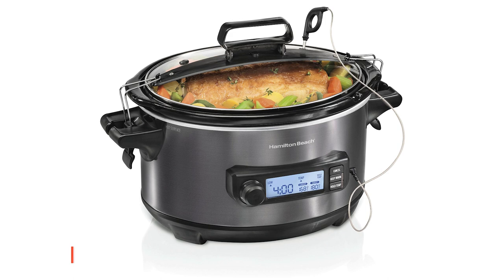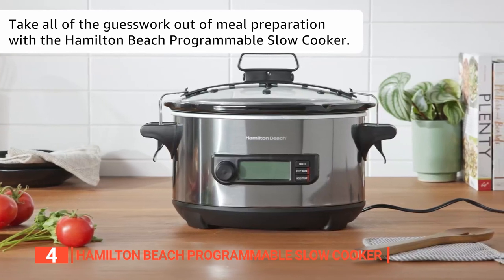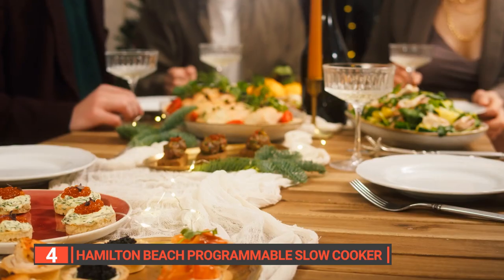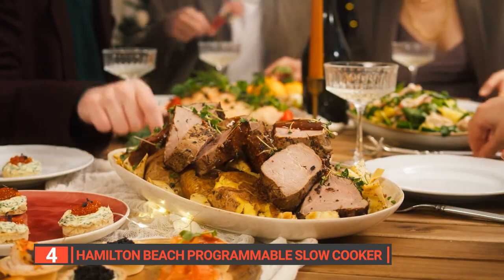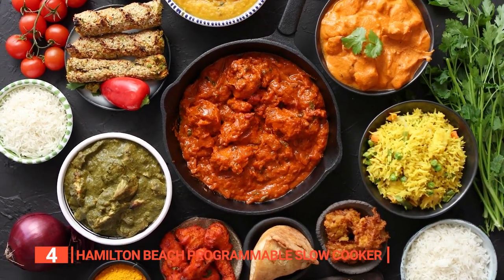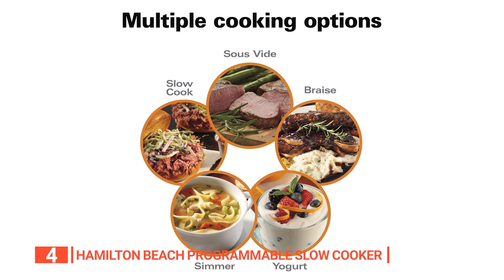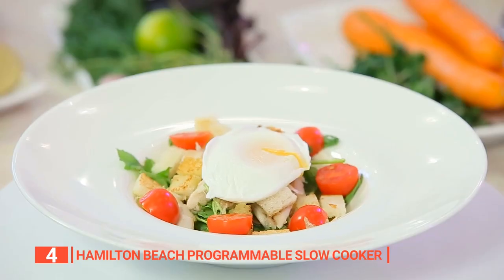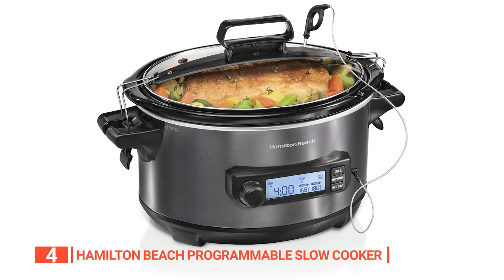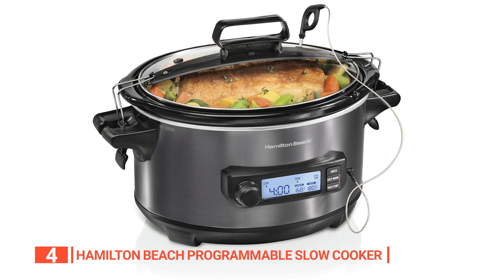Up next in fourth place is the Hamilton Beach Programmable Slow Cooker. This crock pot is a versatile and convenient appliance for any kitchen. The temperature probe is an excellent feature as it helps to minimize the chances of overcooking and ensures food safety when cooking beef, pork, and poultry. With multiple cooking functions — low, medium, and high — this slow cooker is perfect for various dishes. One of the standout features is the whole temperature function, which allows you to expand your cooking options and prepare dishes like sous vide, yogurt, poached eggs, simmered sauces, braised meats, fondue, and more. The digital display indicates the remaining cooking time and toggles between the selected food temperature and the current internal temperature when the probe is in use.